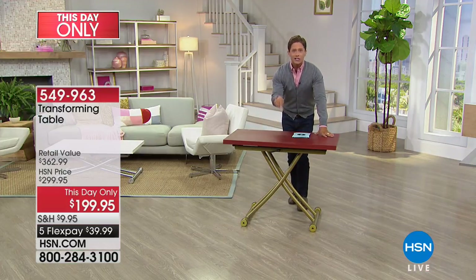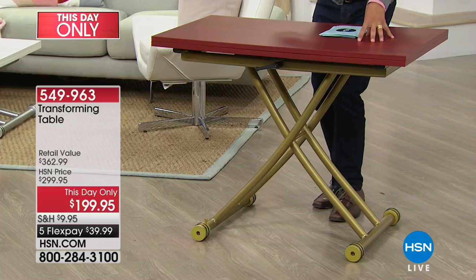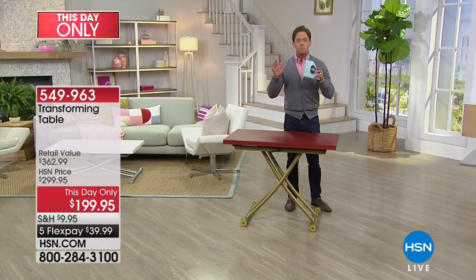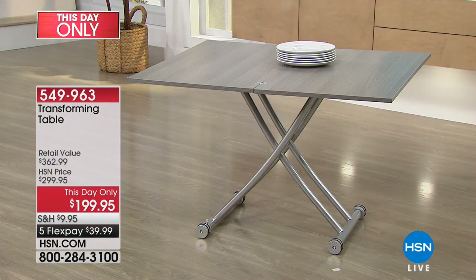This is the top-of-the-line transforming X table, and it has never in its history here at HSN been offered for under $200. It is a huge one-of-a-kind home innovation, a one-day-only deal for only the next 800 homes.